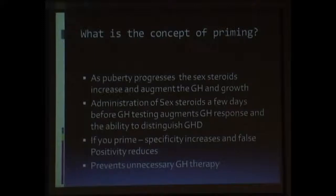So when we suspect a child who has growth hormone deficiency, giving sex steroids a few days prior to testing will increase the growth hormone response and help us to differentiate a condition which is physiological from a growth hormone deficient condition. Also, priming diagnoses physiological conditions and prevents unnecessary use of growth hormone therapy.